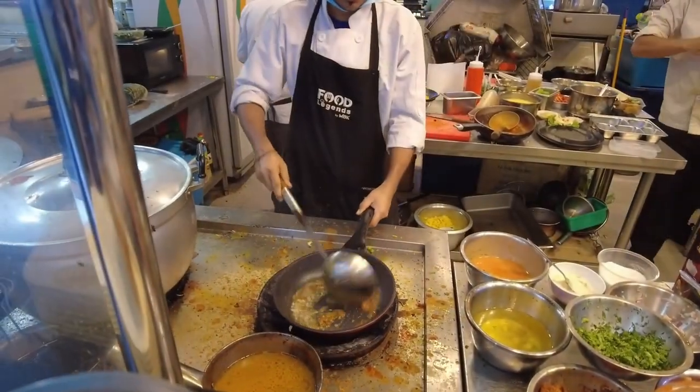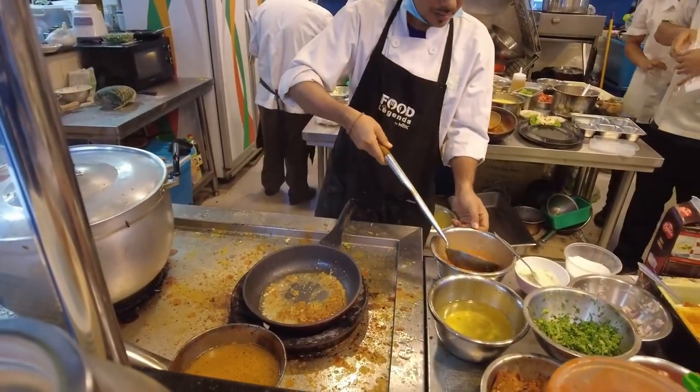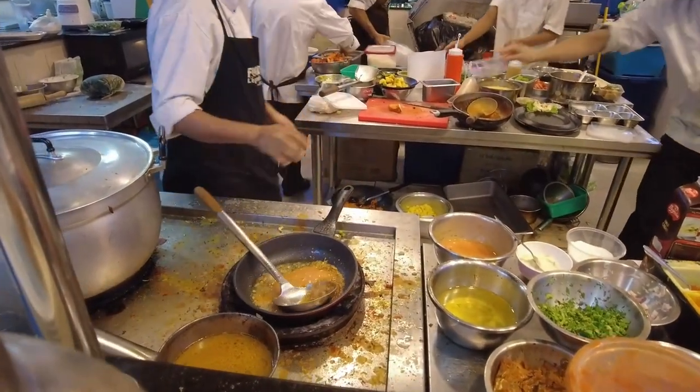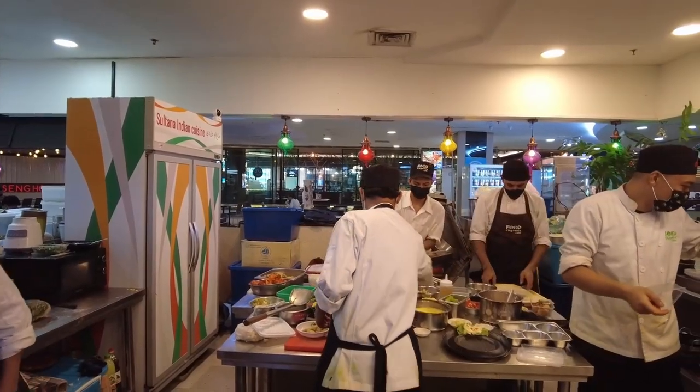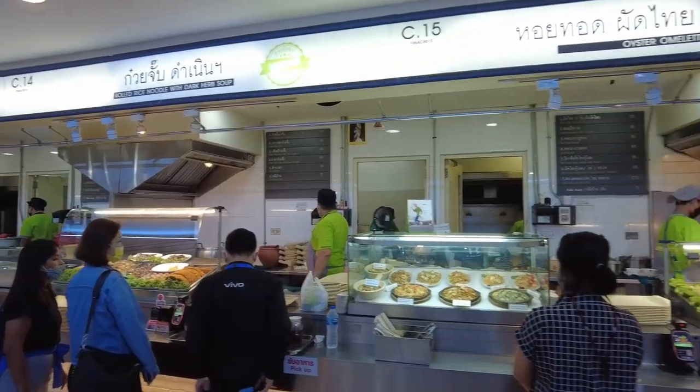If there is a food court that you love to visit every time you travel to Bangkok, share with us in the comment section below. For even more amazing street food areas in Bangkok, check out the videos here.